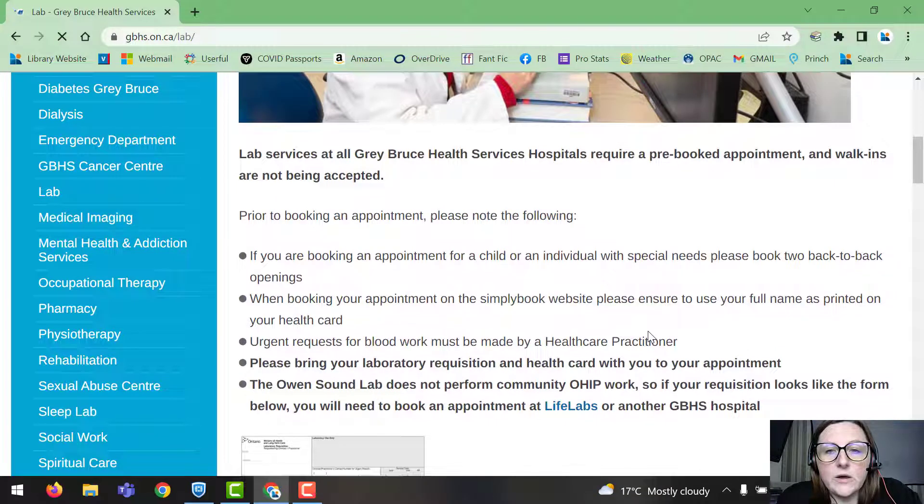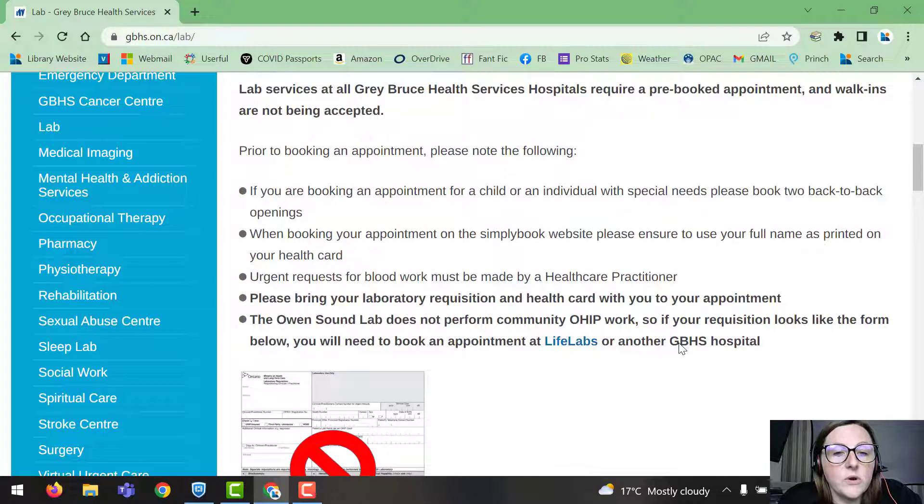They give you a little bit of what they need from you. Lab services at Gray Bruce Health Services hospitals require a pre-booked appointment, so there are no walk-ins. Prior to booking, please note: if you are booking for a child or individual with special needs, please book two back-to-back openings. When booking on the Simply Book website, use your full name as printed on your health card. Urgent requests for blood work must be made by a health care practitioner. Please bring your laboratory requisition and health card with you to your appointment.